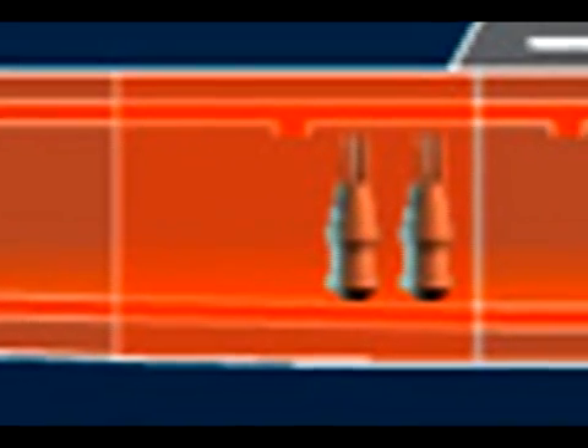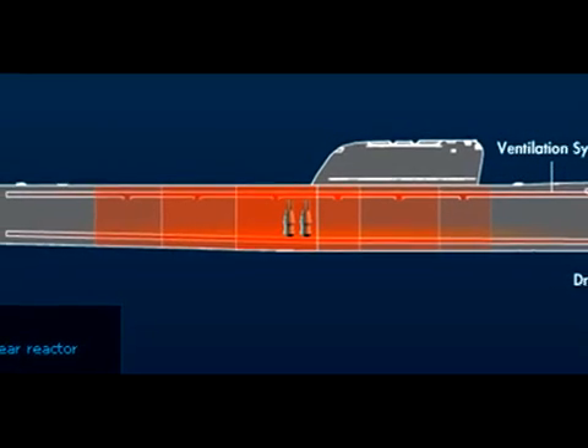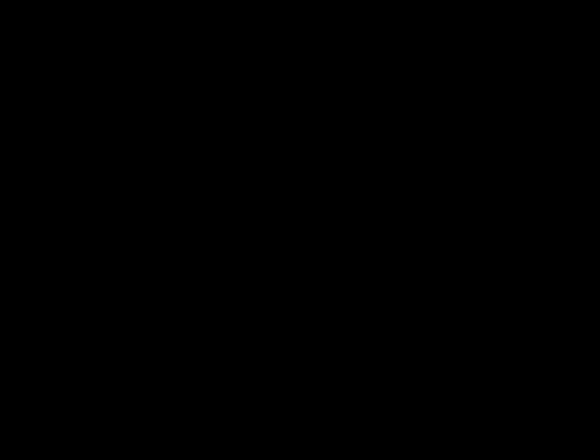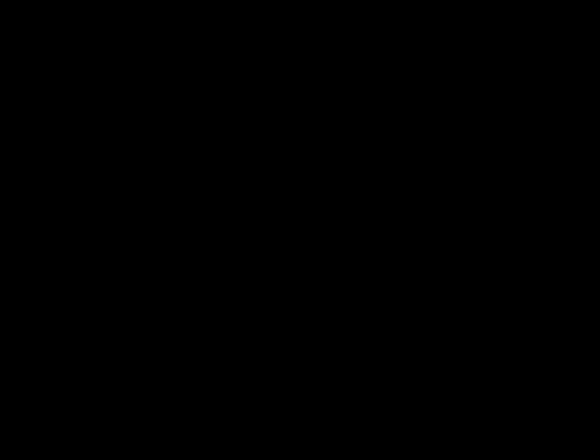As sailors are sent in and out of the reactor compartment, more and more radioactive steam seeps into the submarine's ventilation system and slowly begins contaminating other compartments. We don't have radiation suits — the warehouse was out. They sent us chemical suits instead. They might as well wear raincoats!